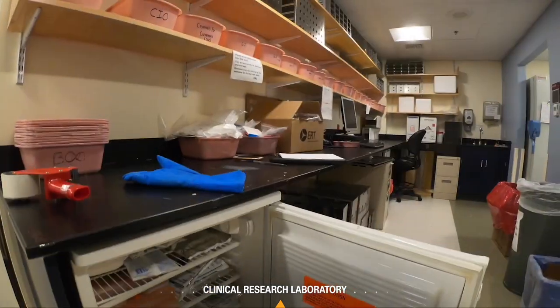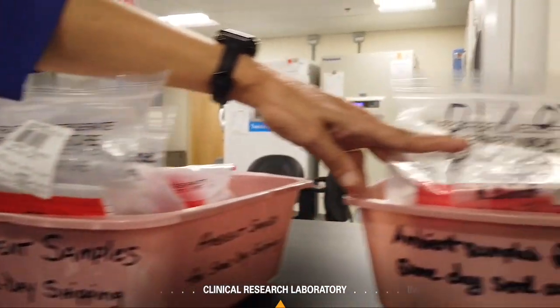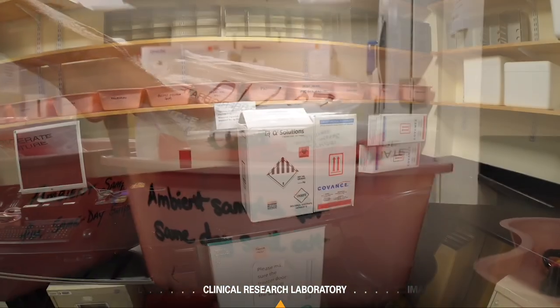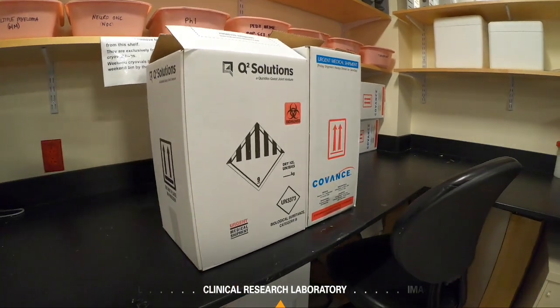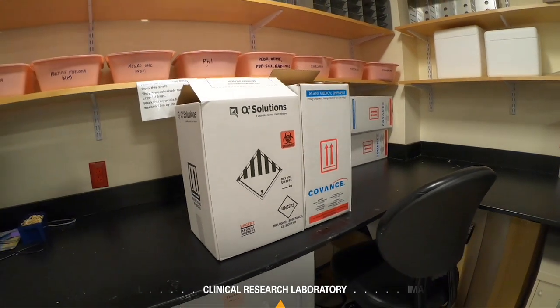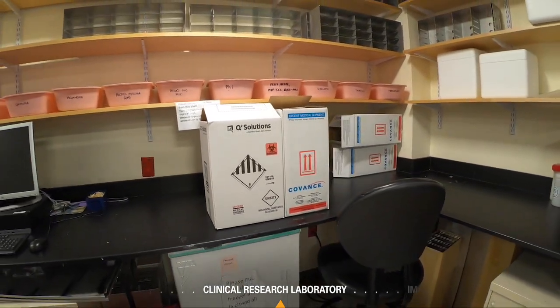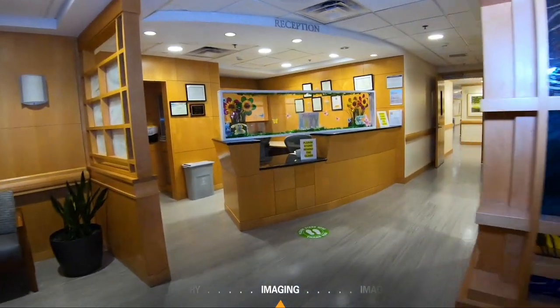The CRL contains a dedicated shipping area. Samples can be sent frozen or at ambient temperature. Study coordinators bring shipping boxes, waybills, and requisitions, collect and package their samples, and deliver them to a FedEx/UPS hub located on the Dana-Farber campus.